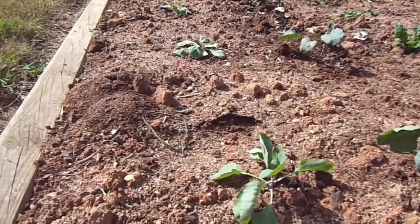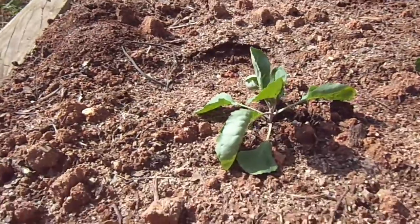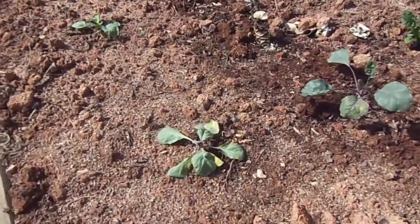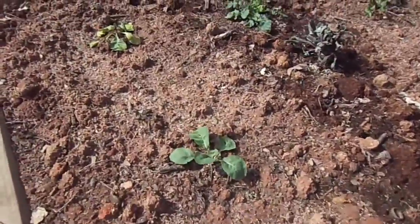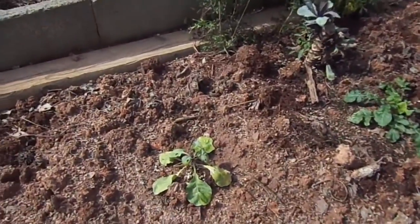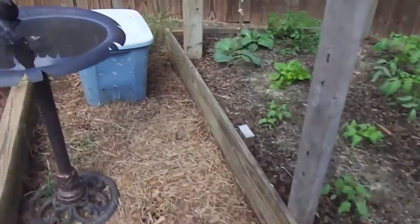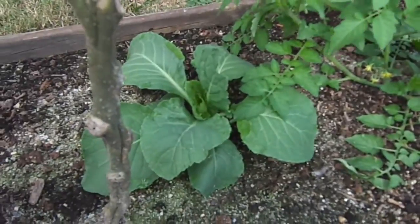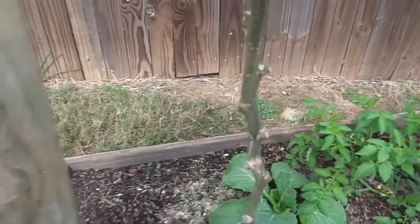We also have the early Jersey Wakefield cabbage, which are not doing very well at all. I don't know why. And here in the Mittleider bed is your early Jersey Wakefield cabbage. Big difference.